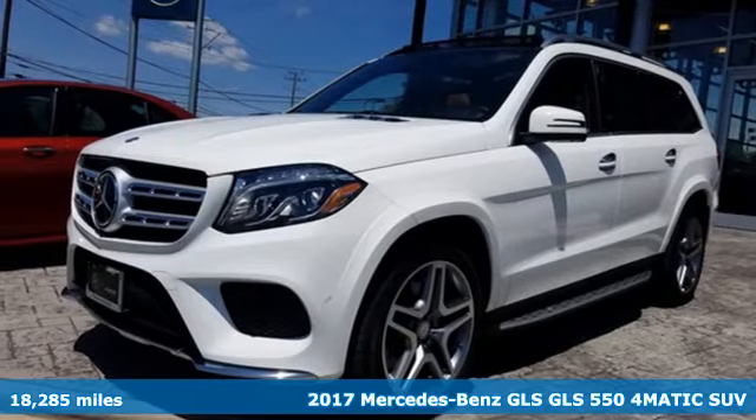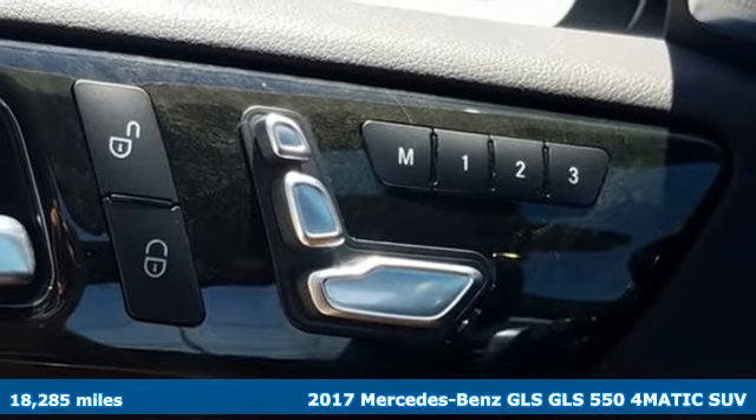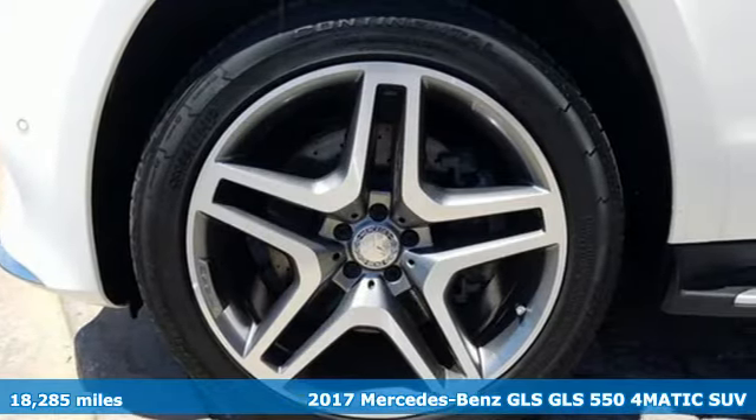Here's a 2017 Mercedes-Benz GLS. Mercedes-Benz keeps setting the standard and driving forward. Plus, it offers an exciting list of features.